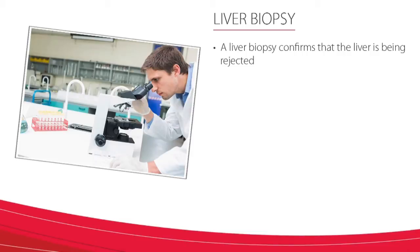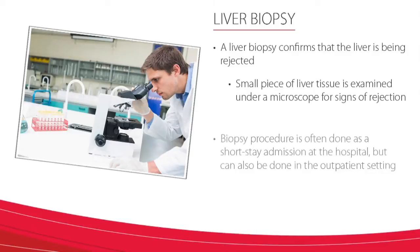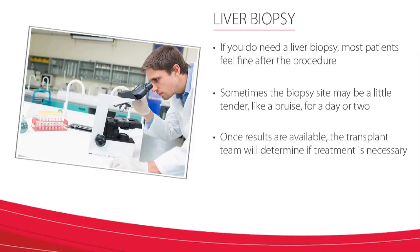A liver biopsy confirms that the liver is being rejected. During a liver biopsy, a small piece of the liver tissue is examined under a microscope for signs of rejection. The biopsy procedure is often done as a short-stay admission at the hospital but can also be done in an outpatient setting. If you do need a liver biopsy, know that most patients feel fine after the procedure, but also that sometimes the biopsy site may be a little tender like a bruise for a day or two. Once your results are available, the transplant team will determine if treatment is necessary and further discuss this matter with you.